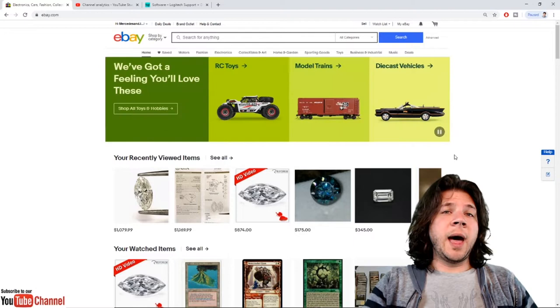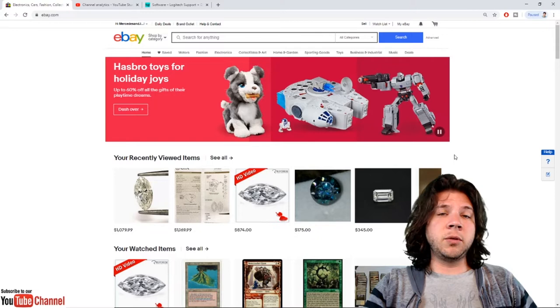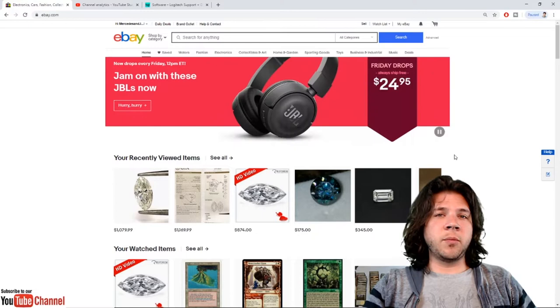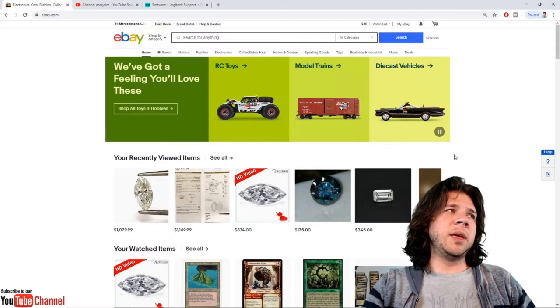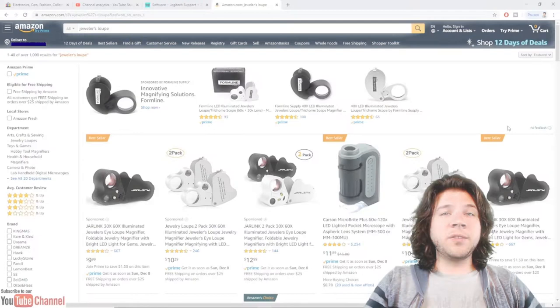I've made eBay a really successful thing for me. As far as MTG goes, you can find some cards for a really good price. One example off the top of my head: shortly after Modern Masters 2017 came out, I bought a Liliana foil for about $79. You have a lot of great opportunity on eBay because people are trying to unload cards for the lowest possible price.